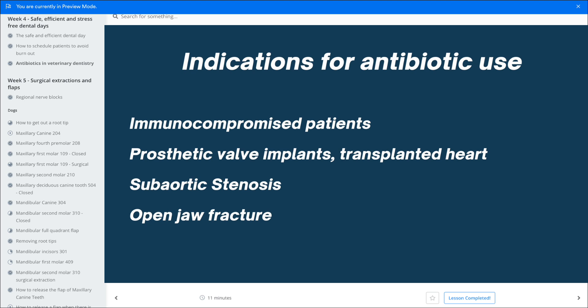If our patients had prosthetic valve implants, then we would need an antibiotic for that. But in our case it's mostly mitral valve disease, and that does not need antibiotics. In humans, transplanted hearts and prosthetic valves are the reasons to protect the heart. In our patients, the higher risk of catching bacteria is if you have a subaortic stenosis — mitral valve disease and the murmur we hear is not a reason for antibiotics. But if you are very sure you have a stenosis of the aorta, you may want to consider a single dose of antibiotic before treatment. If you have an open jaw fracture, we also recommend a single dose of antibiotic preoperatively.